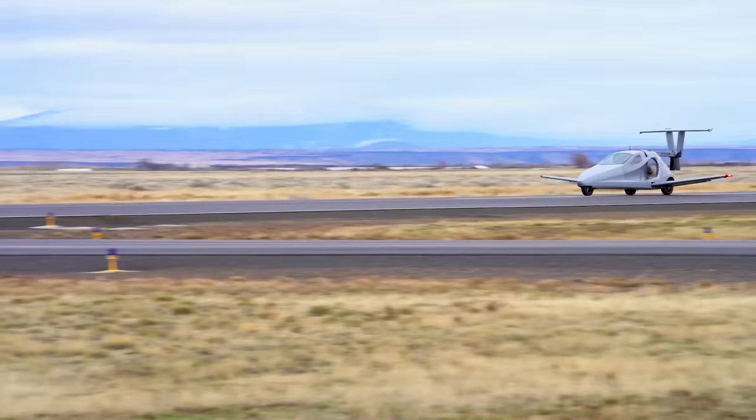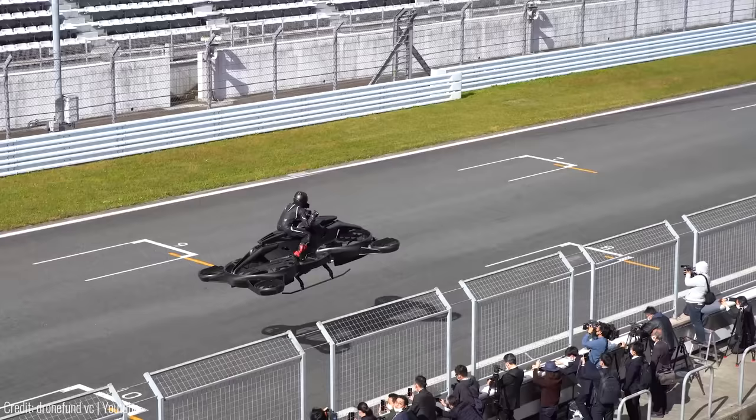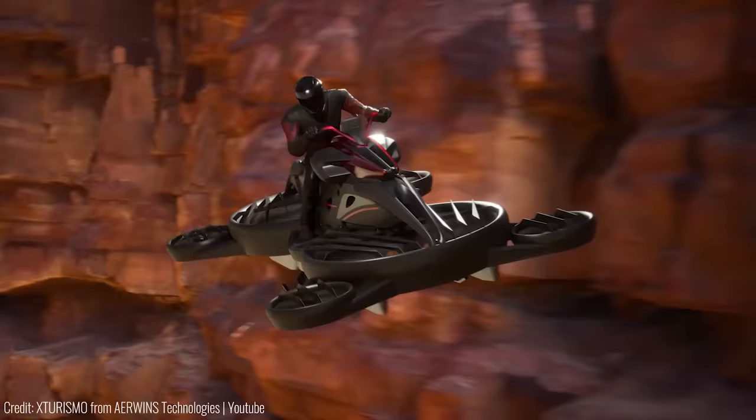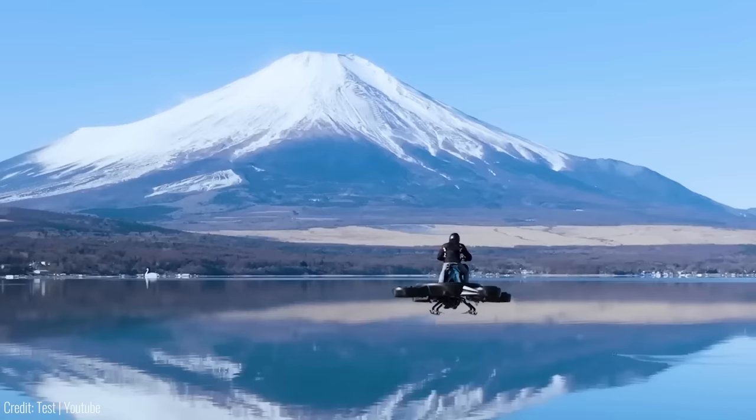Here's a hoverbike that brings science fiction to life. With a vision of a world where humans have unrestricted access to the skies, X-Turismo aims to pioneer the next generation of transport. Weighing around 300 kilograms and capable of carrying a payload of approximately 100 kilograms, X-Turismo combines internal combustion and battery power to offer a flying experience like no other. With a top speed of up to 62 miles per hour and a flight time of around 40 minutes, this hovercraft provides an exhilarating ride.